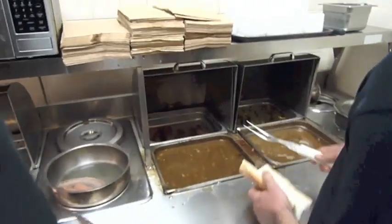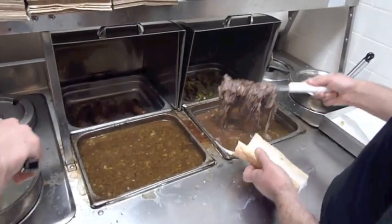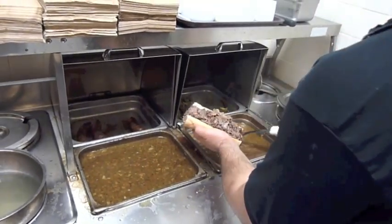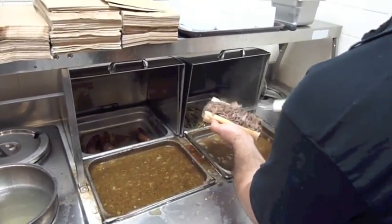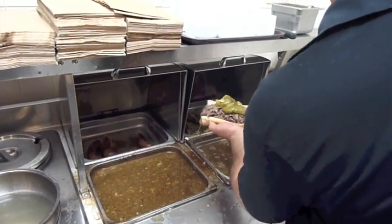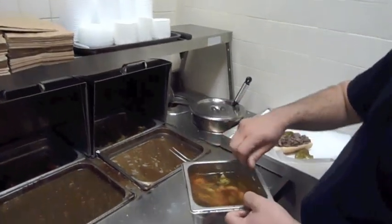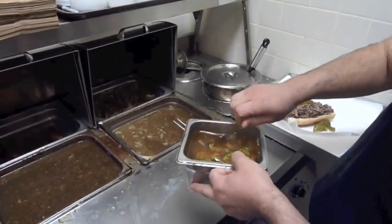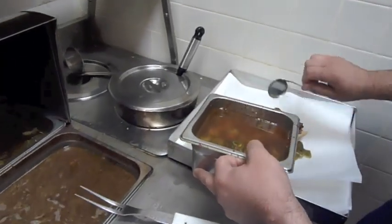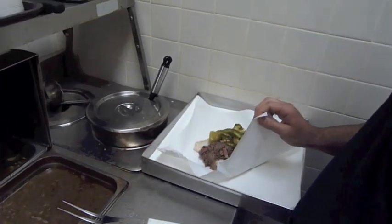I'm going to give you a little demonstration on how a sandwich is made. We'll go to this pan right here, let the gravy run off for a second. Look at that heaping portion. Put a little sweet peppers on there, and then we'll add a little homemade jardiniere — it's hot jardiniere. Put a spoonful of that on there. And there's the beef: a little sweet, a little hot, a little juice.